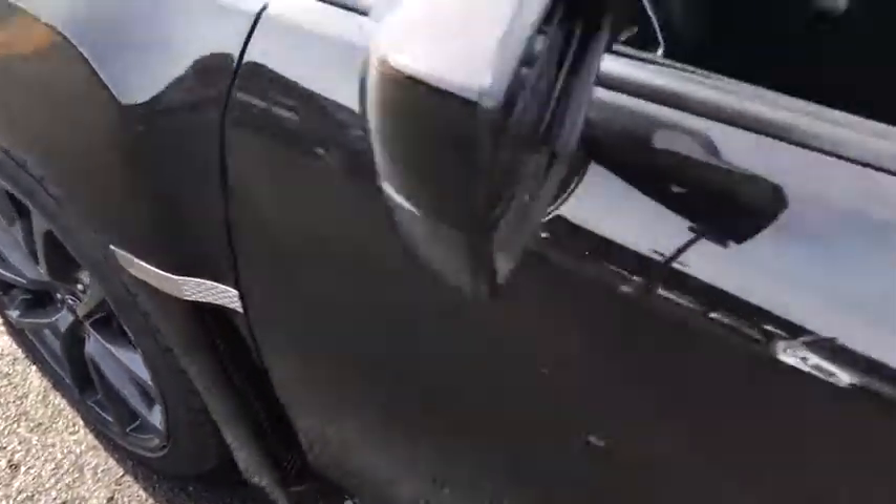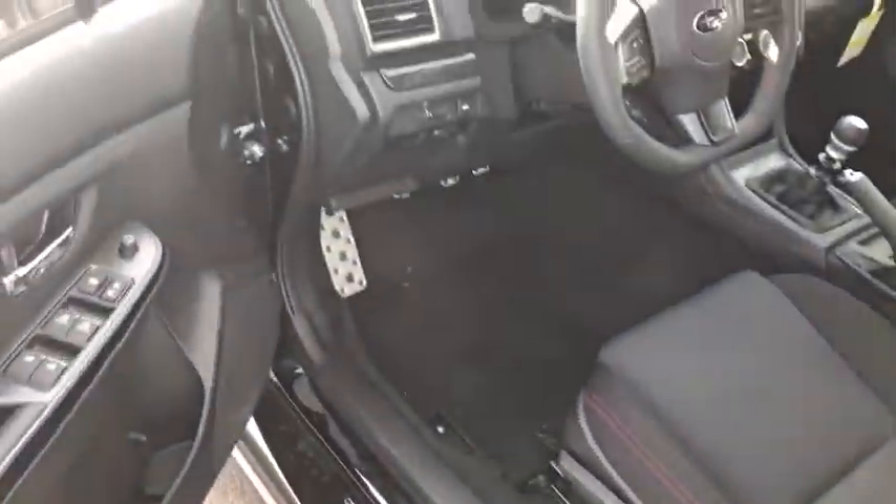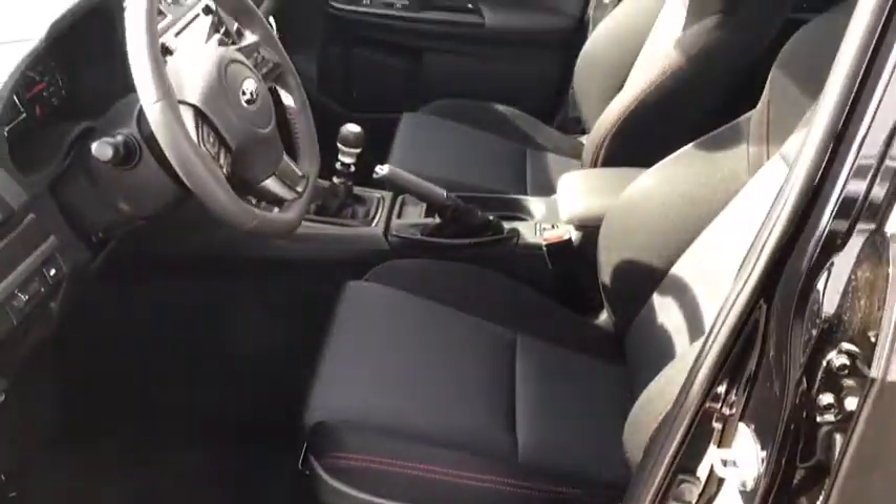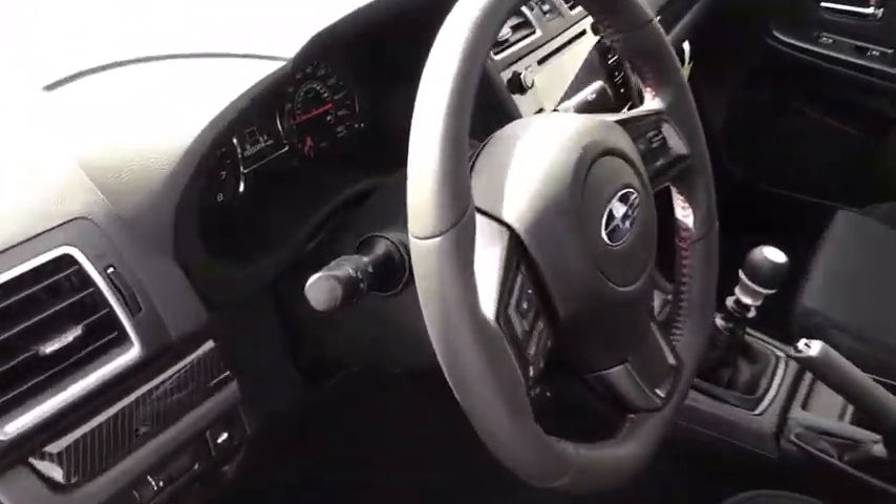Leather wrapped steering wheel, adjustable steering wheel, power steering, cruise control, aluminum wheels, floor mats, four-wheel disc brakes, climate control, AM-FM stereo radio, rear defrost, bucket seats.